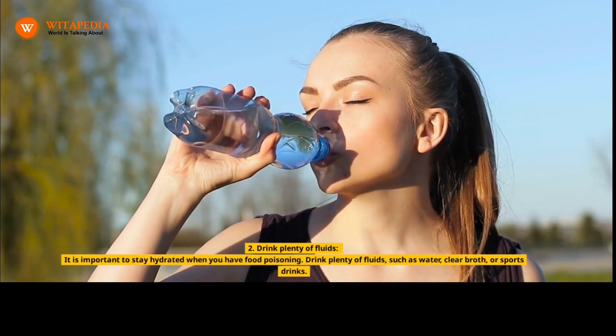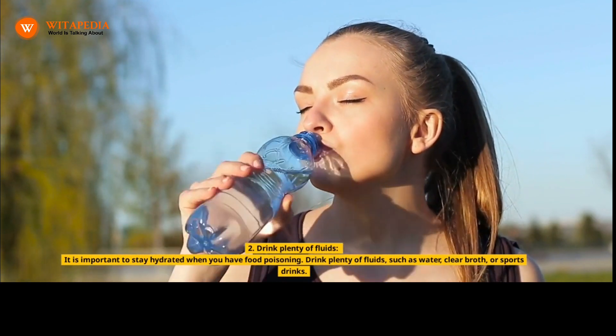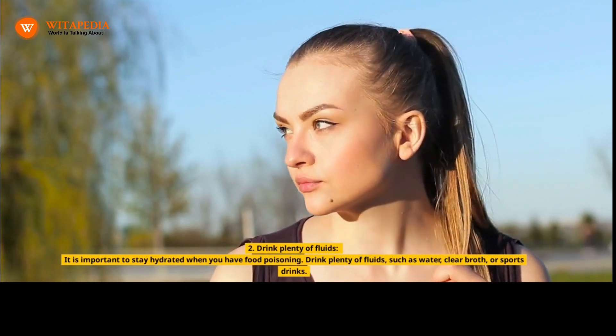2. Drink Plenty of Fluids. It is important to stay hydrated when you have food poisoning. Drink plenty of fluids, such as water, clear broth, or sports drinks.